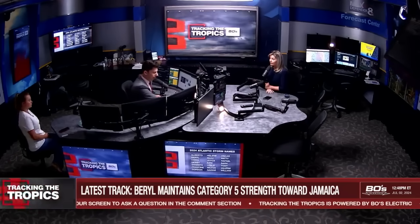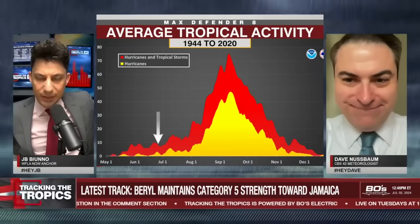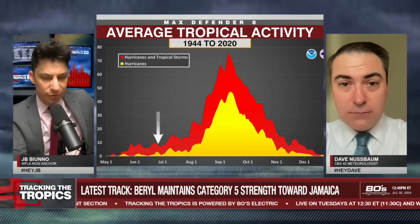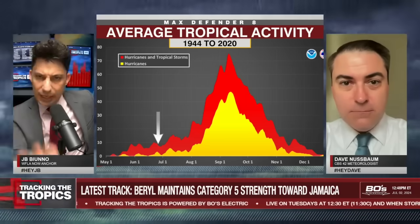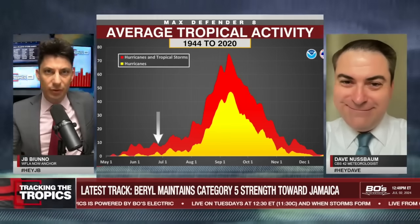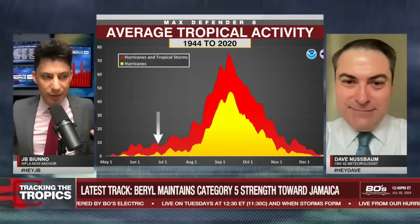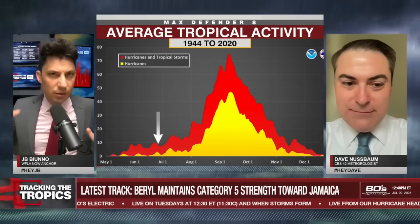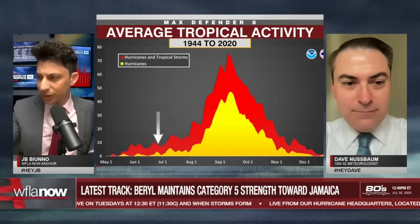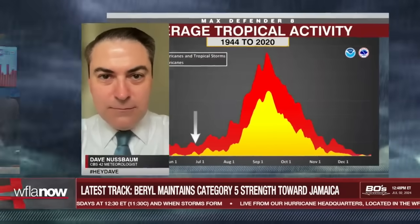Meteorologist Rebecca Barry with the latest on the forecast. I want to bring in CBS 42 meteorologist Dave Nussbaum. We caution our audience when tracking a storm like this to not always believe what you see on social media — it can be rife with misinformation. Dave, what are the long-term Beryl models showing, and what are the consequences for the United States — Texas or beyond?